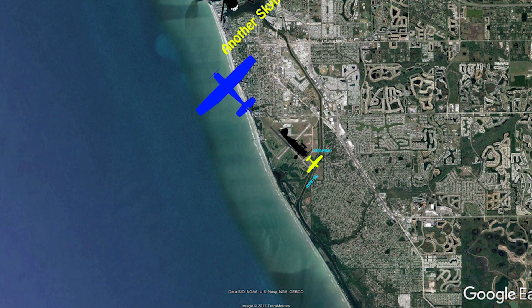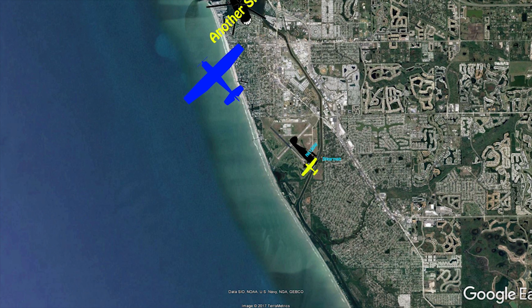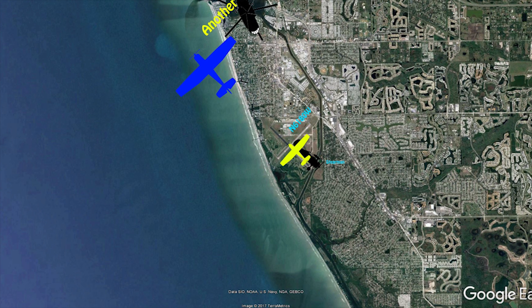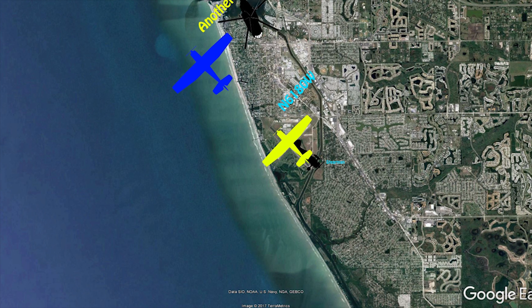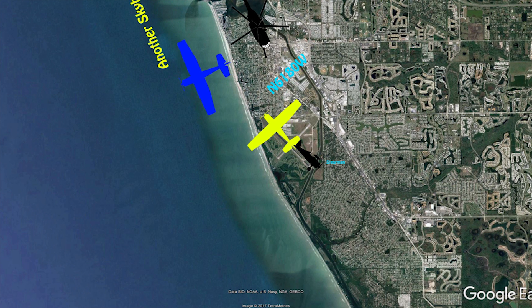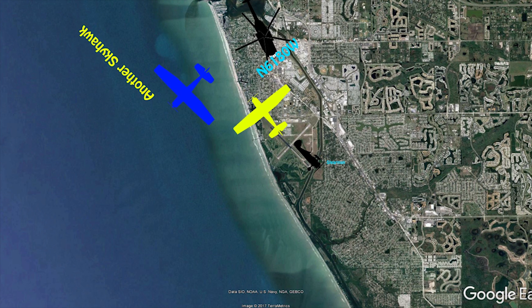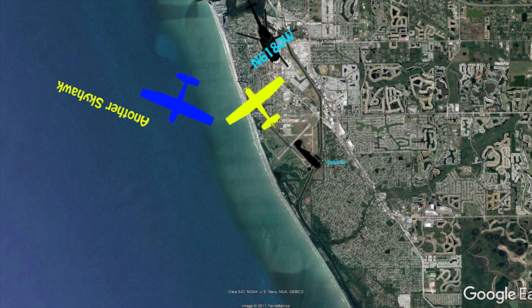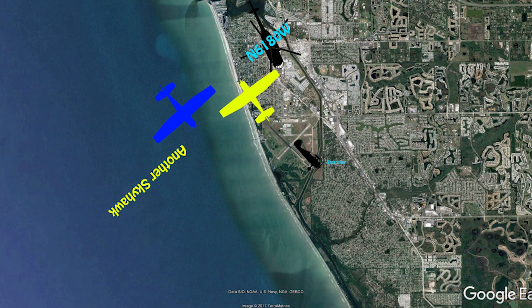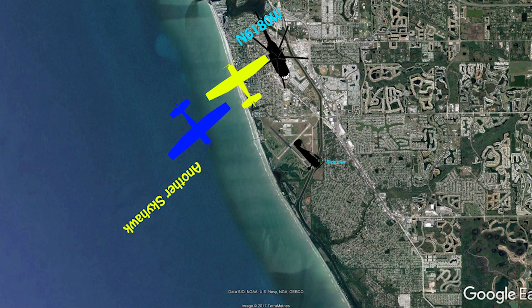Venice traffic, 0532 is crossing runway 23. Venice traffic, Skyhawk 803 departing runway 31, northbound departure, Venice. Cessna 172 left turn crosswind runway 31 at Venice. Cessna 172 left downwind runway 31.